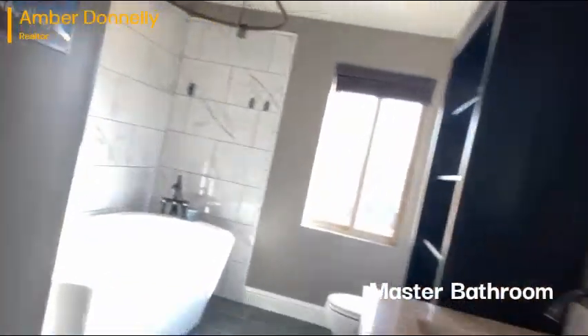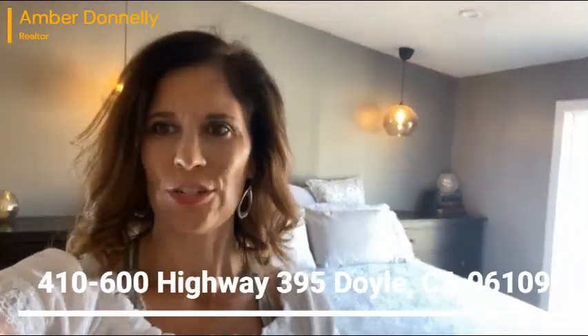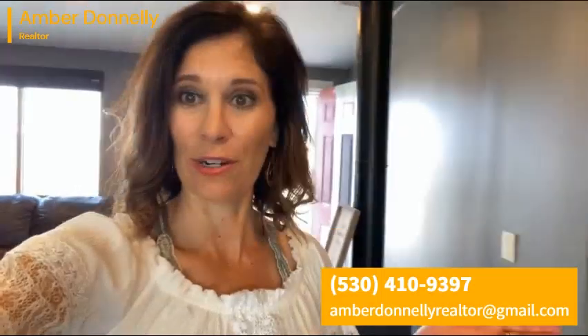This is definitely a beautiful home — I think you'll really love it. Look at this nice garden tub and a nice big walk-in closet. Again, 410-600 Highway 395. Please reach out to Amber Donnelly if you have any interest in seeing this, and I will get you in here because this one's going to go very quickly. Thanks for watching.